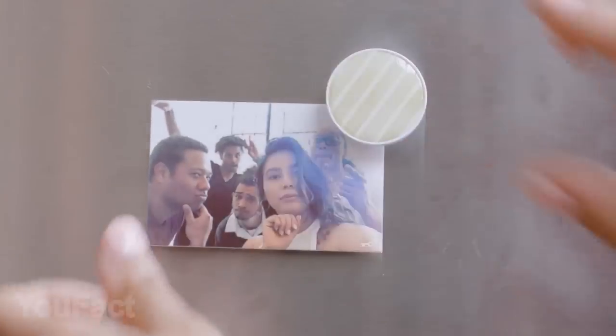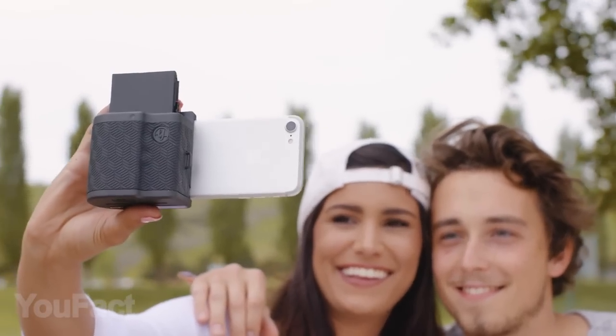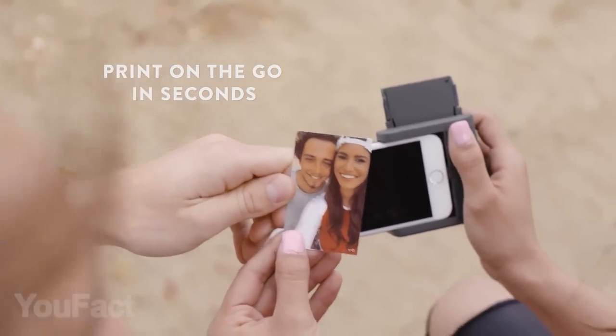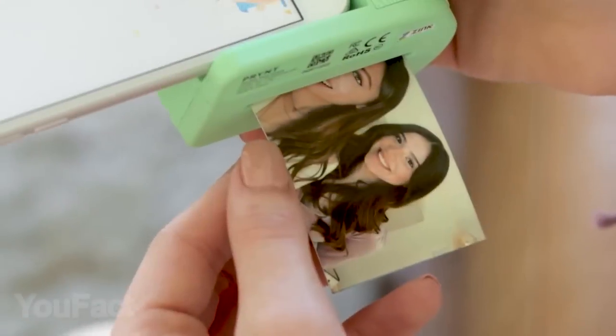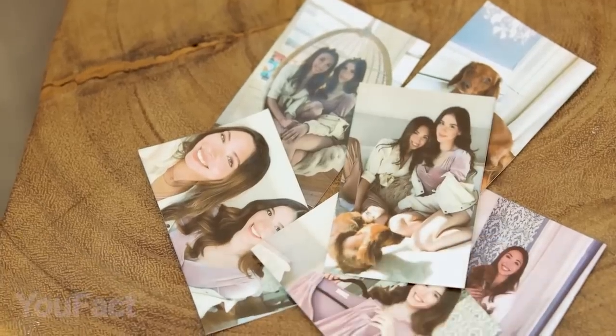I guess we're starting to forget how it feels to look through actual photos — not that digital stuff. This gadget is designed to bring back the old feelings but with the modern tech we all use. Print Pocket is a case that will turn your iPhone into an instant camera. It'll take you just 30 seconds to print a pic from your gallery or Instagram — almost as fast as you can say cheese.